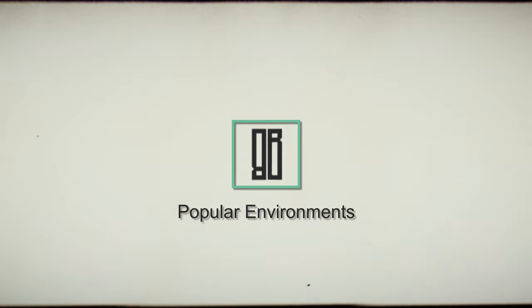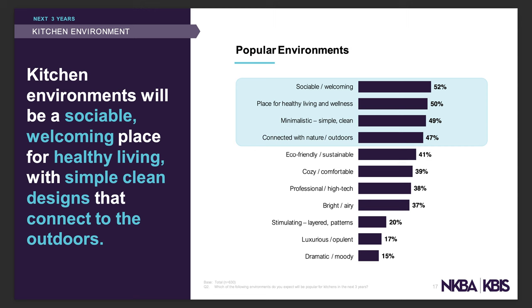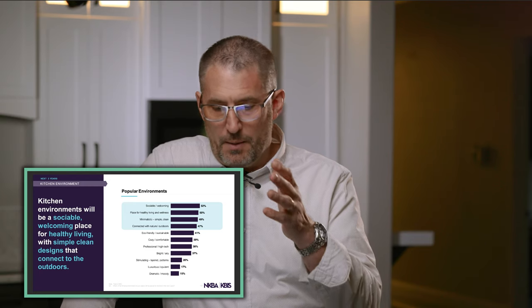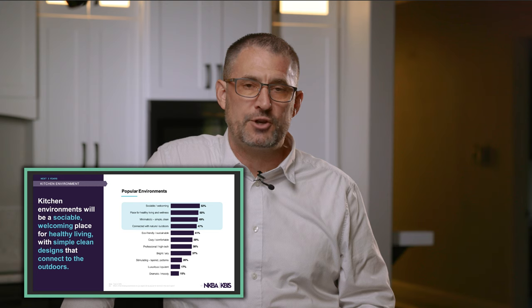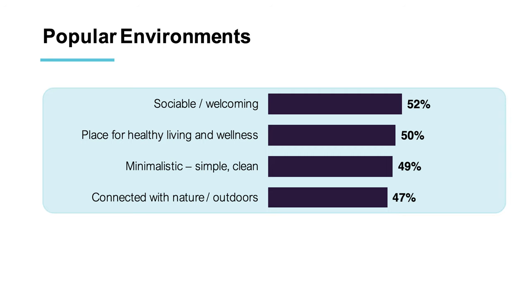The next section covers kitchen environment — what the kitchen is used for beyond cooking, eating, and cleaning. The top four environments that industry professionals identified are: number one, sociable and welcoming; two, a place for healthy living and wellness; three, minimalistic, simple, and clean — a trend that started in Europe and is spreading across the US; and four, connection with nature and outdoors.